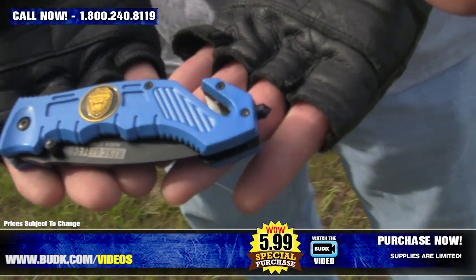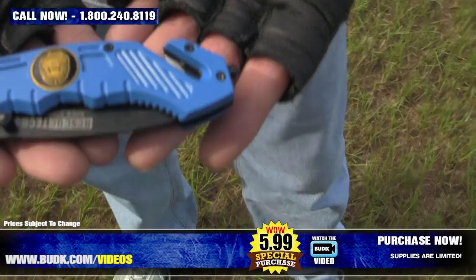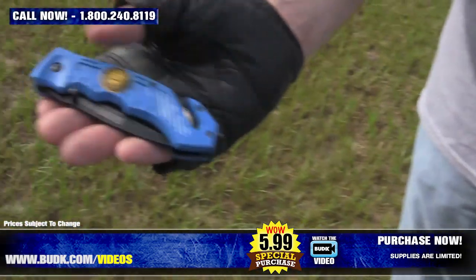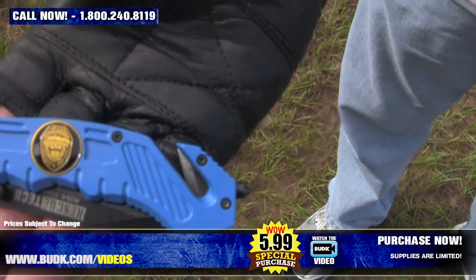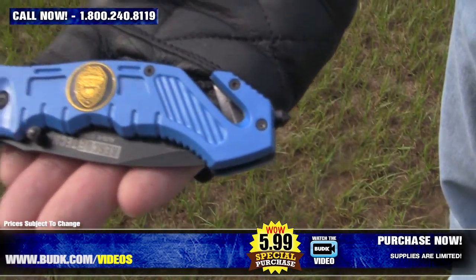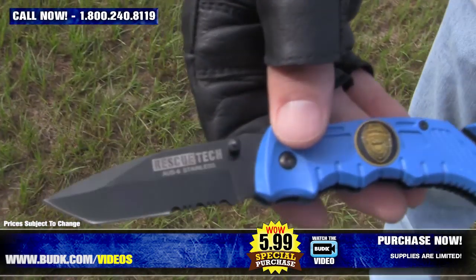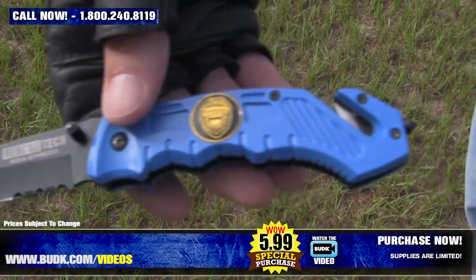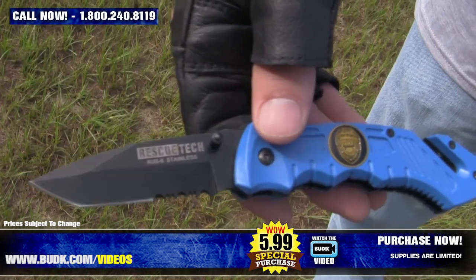A police officer needs a knife that means business and never gives up, and this 8-inch Rescue Tech Assisted Open Beast never quits. Featuring impact-resistant handles with an embedded police department shield, it not only looks nice but always works hard. Its 3¼-inch AUS6 stainless steel blade rockets open with the help of an assisted open mechanism, and the glass breaking tip will crack through any windshield. It even offers a belt cutter for cutting crash victims loose from seat belts.